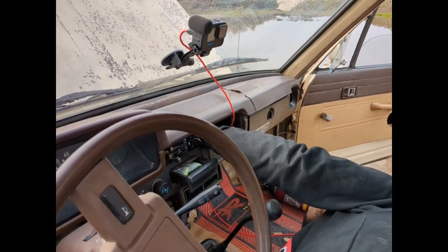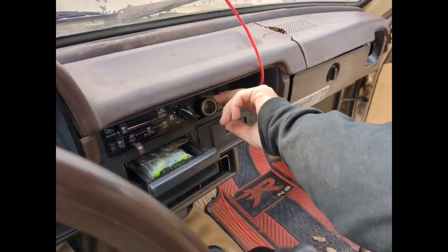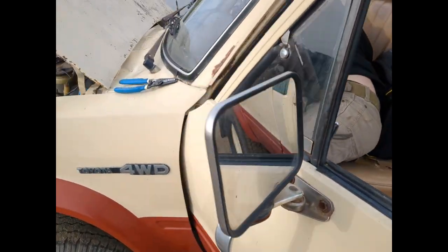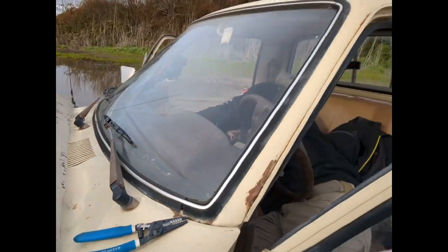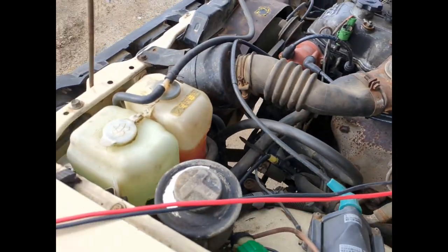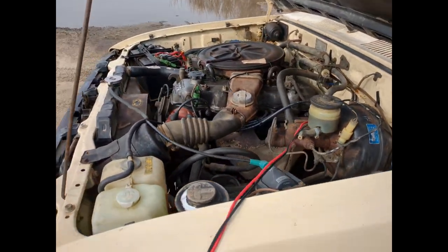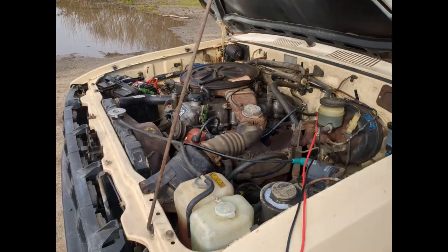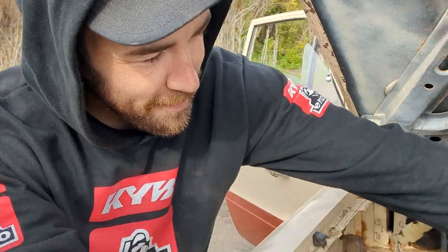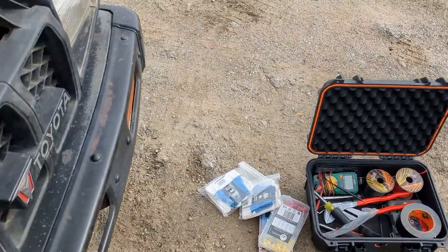Getting a cigarette lighter wired up. There it is, look at that - that'll do. Got her wired up over here, poked it through an existing grommet, and now we're gonna run this direct to the battery. I'll have a 12-volt cigarette lighter to run accessories off of. Hooray! Sponsored by Knipex - please sponsor us. There's no lack of Knipex.